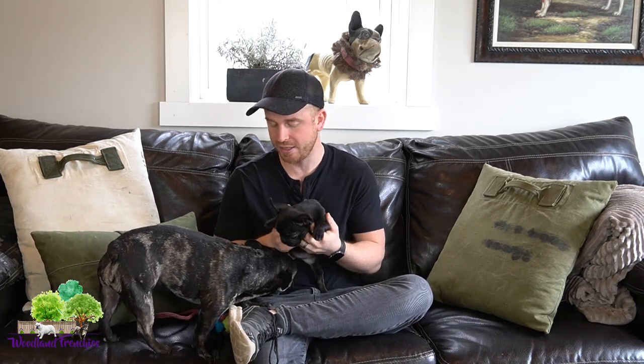Hi everyone, this is Tyler here again at Woodland Frenchies. Hope all is doing well. Today we're going to do a really good video that I think is going to help a lot of people, especially if you just got your puppy and you're working on some training things. Today's training tip we're going to do for you guys is to help teach you how to stop your puppy from biting.